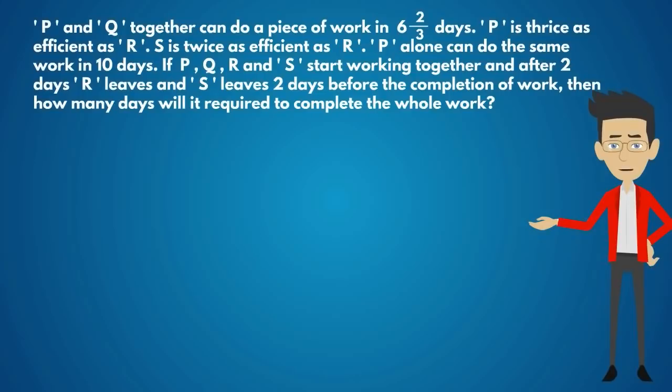If P, Q, R and S start working together and after 2 days R leaves and S leaves 2 days before the completion of work, then how many days will it require to complete the whole work?